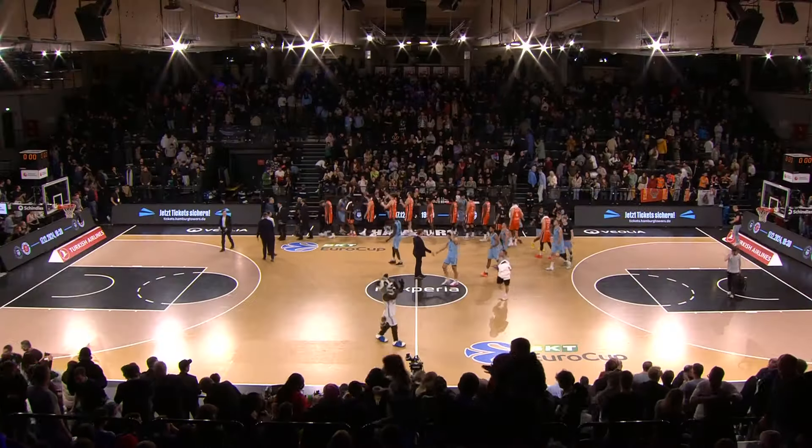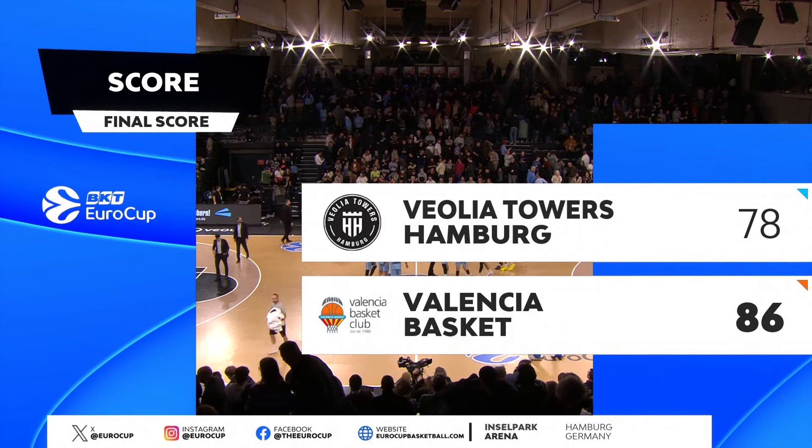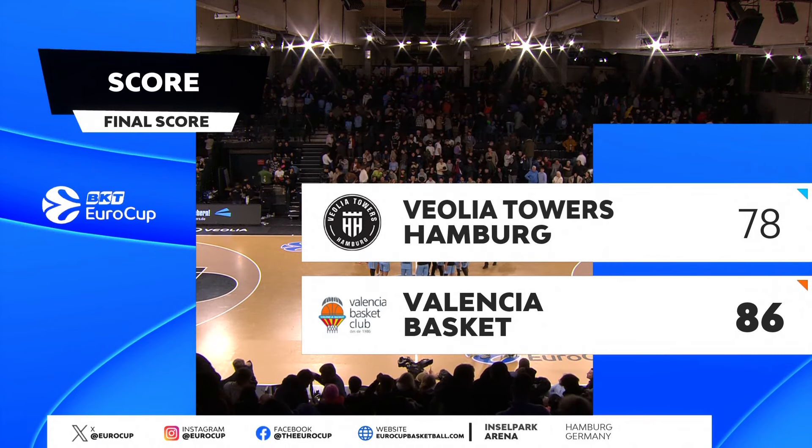Valencia Basket extend their perfect record to remain atop the Group B standings. They improved to 10 and 0, having completed the season sweep over Veolia Towers Hamburg.